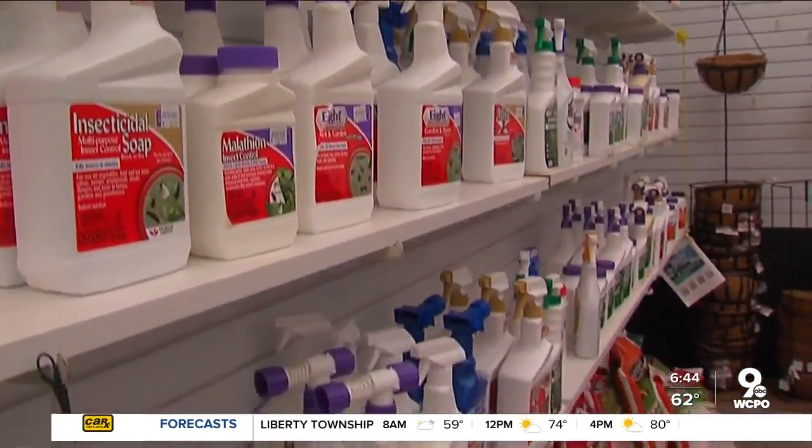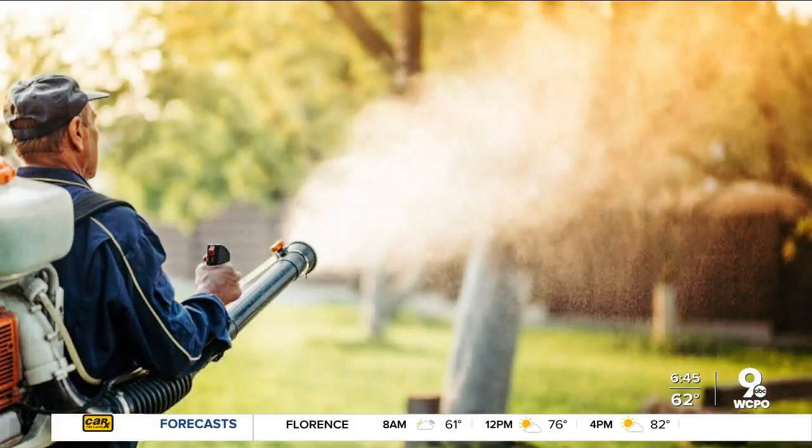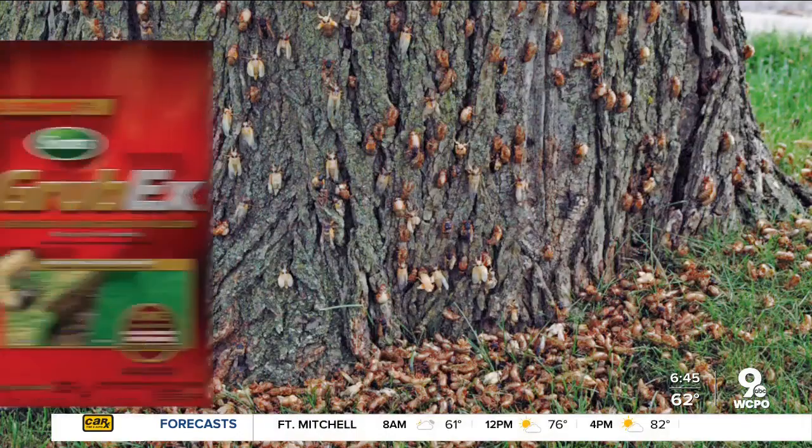So which products might be worth buying and which are a waste of money? Nursery owner Mike Behnken's first tip is to skip the bug spray — it'll harm you more than them. And cicadas are too big for lawn grub killer. Once that guy flies out, there's not a thing you can do about it.